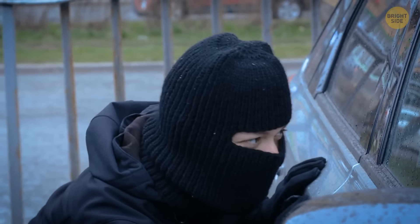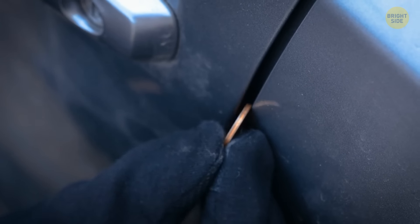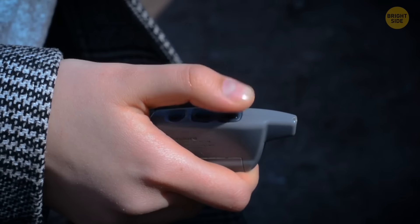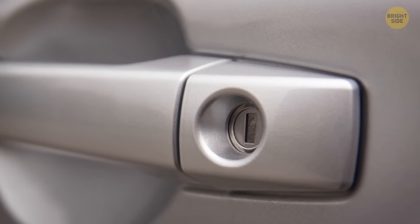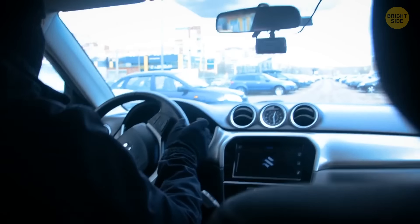A new trick being used by car thieves: the trick with a coin. They slip it into the space between the door and the door handle. When a car owner thinks they've locked the door with a remote, the vehicle is, in fact, still open. The coin prevents the lock on one of the doors from working. As soon as the owner walks away, the thief has no problems opening the door and driving away.